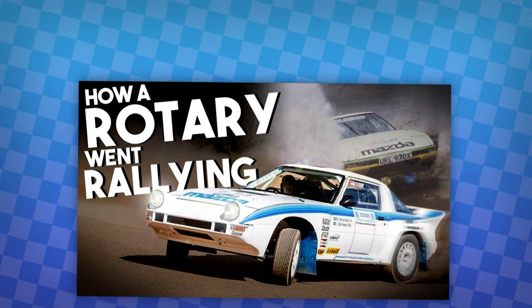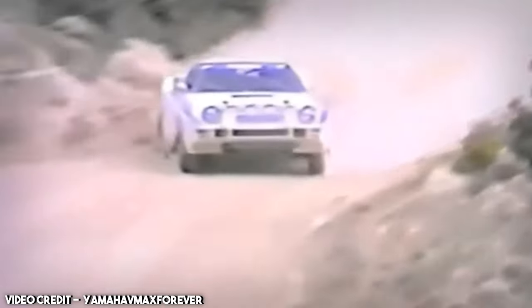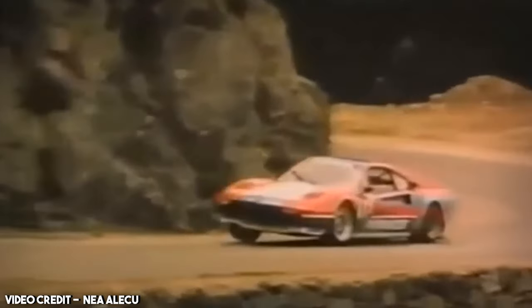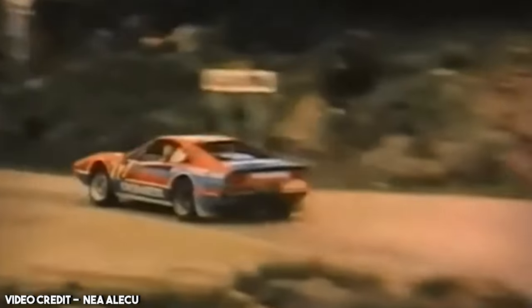This is a part 2 to a video I previously made covering forgotten rally cars. If you believe a car that should rightfully have been featured in this video wasn't, perhaps you may find it in part 1, link in the description below. Without further ado, here are some more forgotten rally cars.